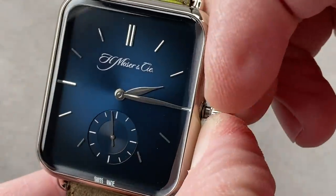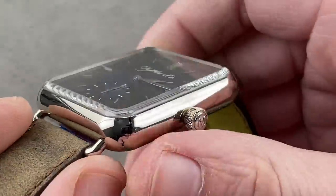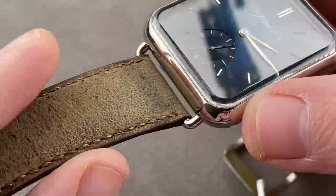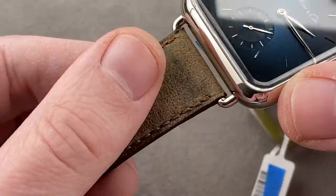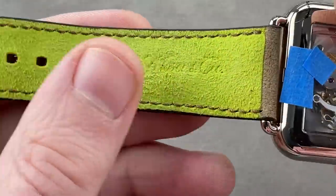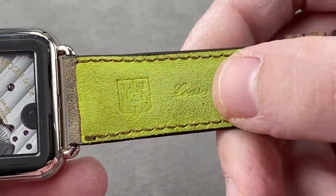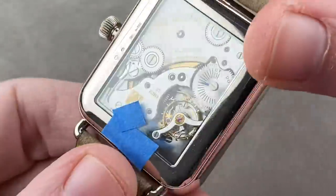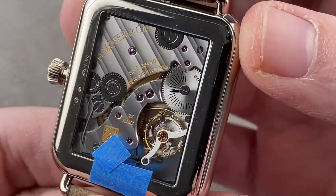There's a stop-seconds or hacking function, so you can set the watch to the second. Wire style lugs, a bit like a Patek Calatrava in that regard. It has a Kudu strap that is minimally tanned and rustic with the original hide's imperfections. On the underside, a wonderful high-tech suede material in bright signal green. You can see the movement — a manufacture caliber built by Moser, properly sized and shaped for the case.